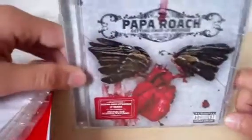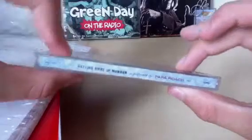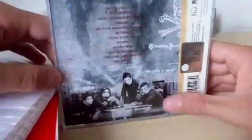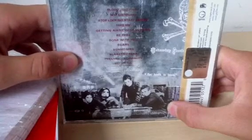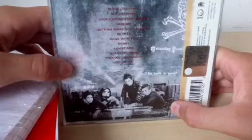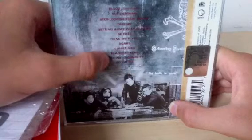So this is the side 'Getting Away with Murder' as performed by Papa Roach. There's a pic of them in a kind of retro style. The track listing: number one 'Blood', number two 'Not Listening', number three 'Stop Looking Start Seeing', number four 'Take Me', number five 'Getting Away with Murder', number six 'Be Free', number seven 'Done Without You', number eight 'Scars', number nine 'Sometimes'.